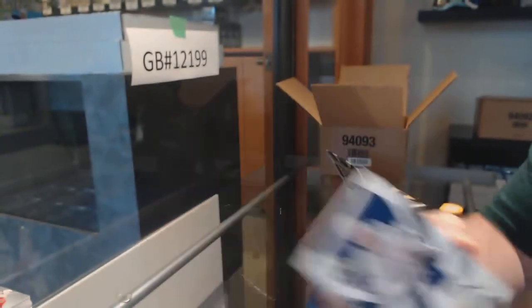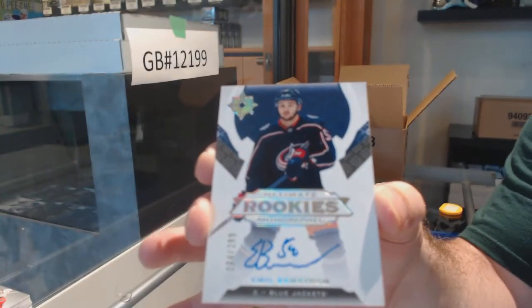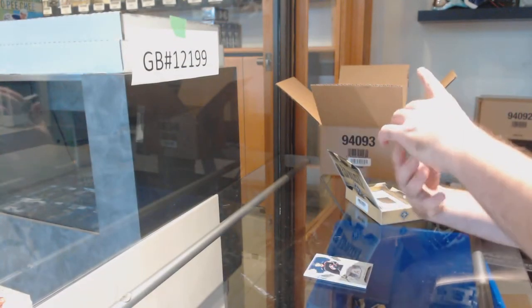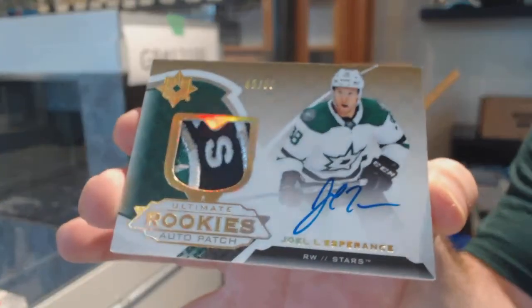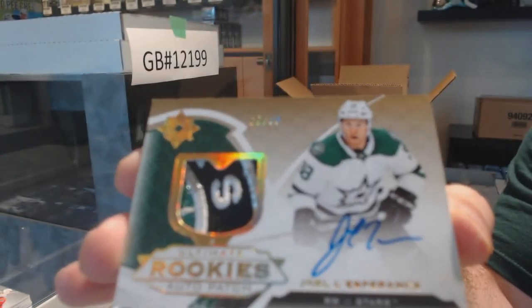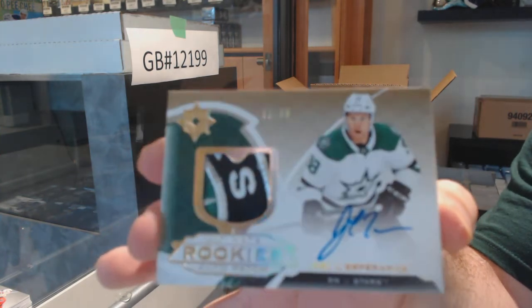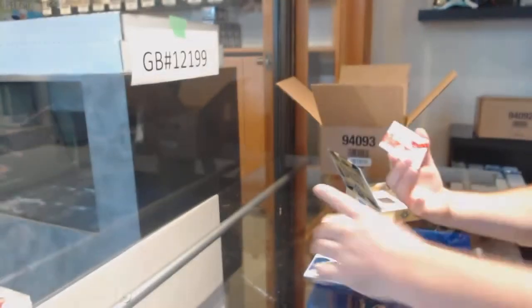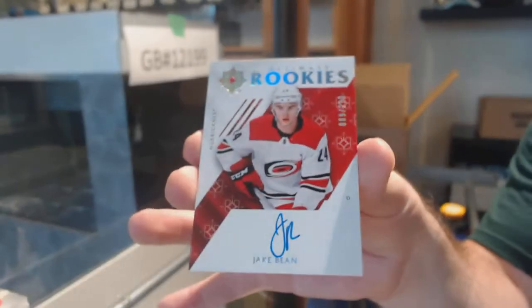We've got Tampa Bay Lightning Rookie Auto to 299 — Volkov. And a 299 Rookie Auto of Emile Bemstrom for the Blue Jackets. Whoo — sexy patch — number to 99 Ultimate Rookie Auto Patch, Joel L'Esperance, Dallas Stars — beautiful rookie patch. Joel L'Esperance — we're only one case in and everyone's drooling over this, which tells you something. And we've got an Ultimate Rookie Auto 299, Jake Bean for the Carolina Hurricanes.